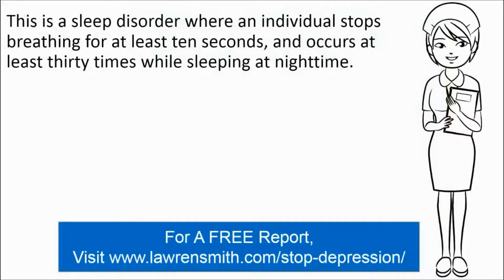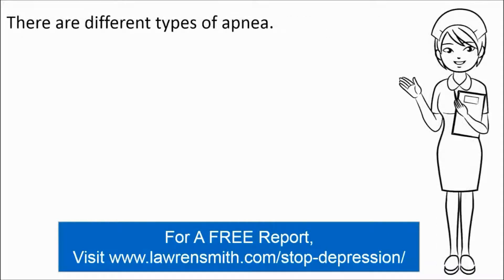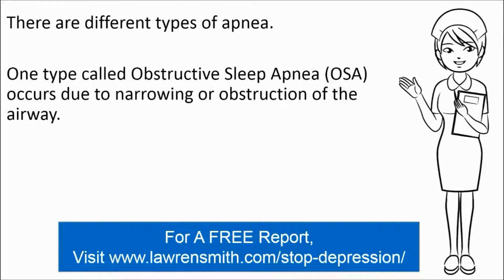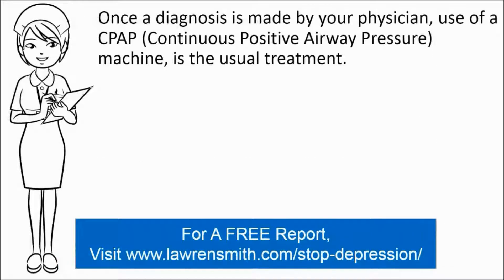The second possible medical cause for depression is sleep apnea. This is a sleep disorder where an individual stops breathing for at least 10 seconds and occurs at least 30 times while sleeping at night time. There are four types of apnea. For example, one type is called obstructive sleep apnea, also known as OSA, which occurs due to narrowing or obstruction of the airway. It can result in significant sleepiness during the daytime as well as symptoms of depression.